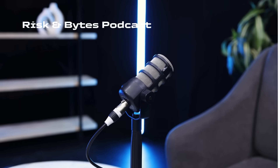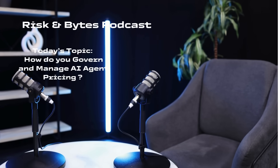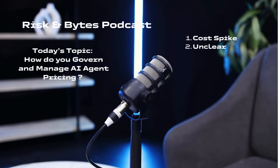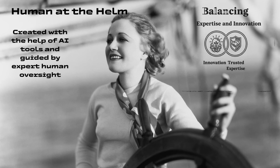Welcome back to Risk and Bytes, the podcast where we translate complex tech into practical guidance for IT and procurement leaders. Today we're answering an important question: how do you govern and manage AI agent pricing? This episode was created with the support of artificial intelligence tools and carefully reviewed and curated by human experts — giving you the speed and scale of AI with the assurance of trusted expert oversight.